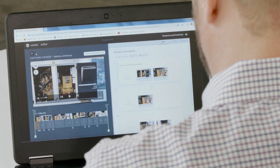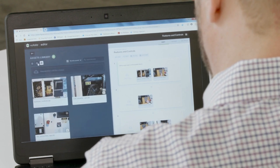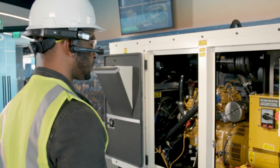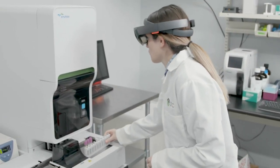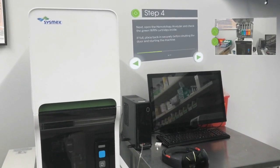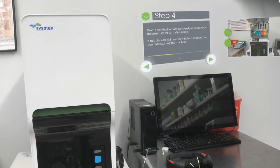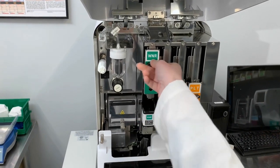The captured knowledge can then be revised and configured in Vuforia's web procedure editor before publishing. Once published, captured instructions are consumed via Vuforia View on a HoloLens, RealWear, or mobile device. This gives a clear and immersive first-person perspective of what to do and how to do it best.